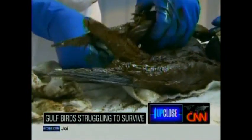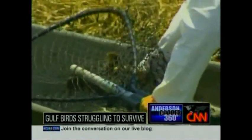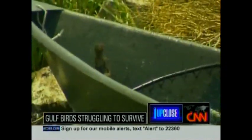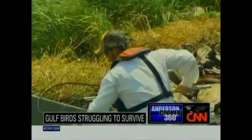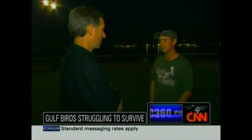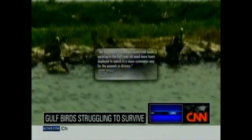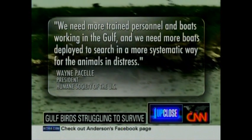Rescued birds are brought for cleaning and care to a center that has been opened in Plaquemines Parish, Louisiana. While state and federal wildlife workers perform rescues, many other bird experts and enthusiasts who want to participate are being told by those agencies they are not interested in help from outsiders. Drew Whelan from the American Birding Association says there are hundreds of experienced people from other parts of the country ready to help. The Humane Society agrees, saying we need more trained personnel on boats in the Gulf and more boats deployed to search in a more systematic way for animals in distress.